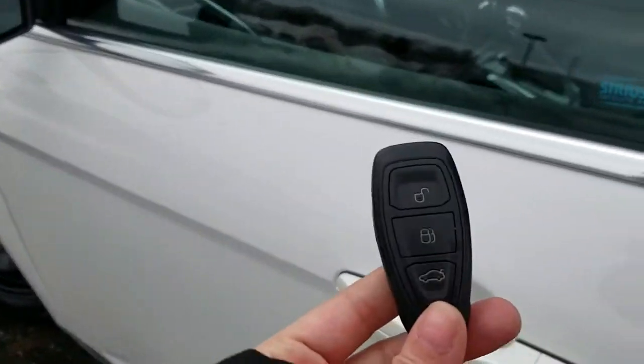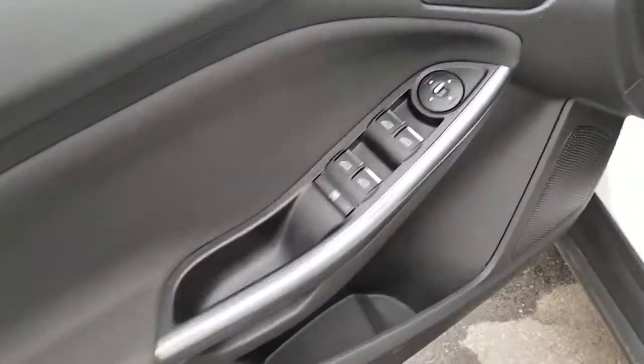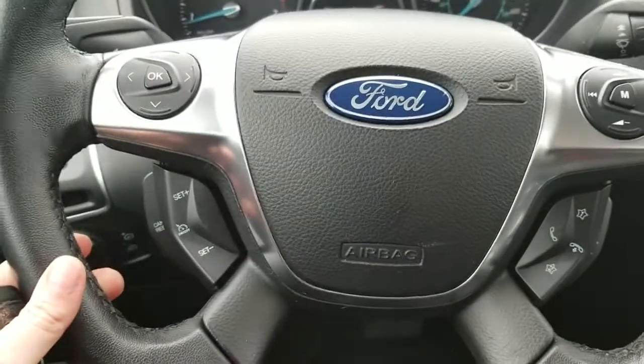It just has a proximity key — you can leave that in your pocket or in your purse. Very clean door sills all the way around. Just a glance at the steering wheel.